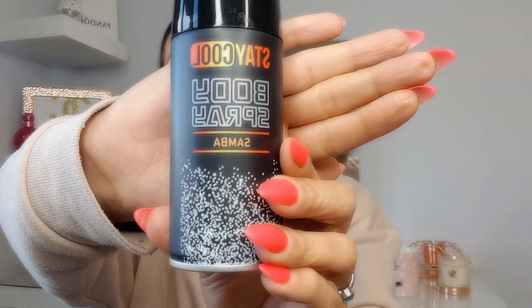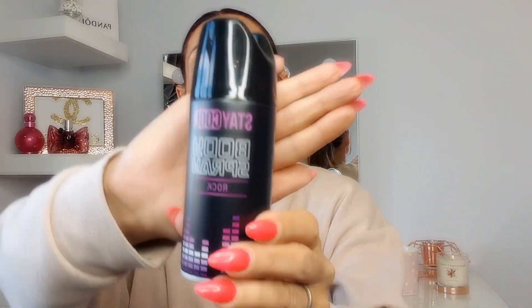The next things I picked up were for my son — it's his birthday next week. I love putting together a gift bag full of little bits alongside a main present. I found two deodorants for a pound each: one is called 'Stay Cool Body Spray' in the fragrance Samba, and the other is 'Stay Cool Body Spray' in the fragrance Rock. It was honestly the smell that sold me — I sprayed them in the shop and they smell so good.